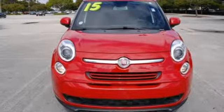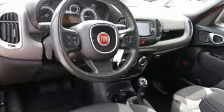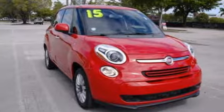Taken as a whole, the 500L makes a convincing cut-rate Mini Countryman or an Italian-accented PT Cruiser. Can practicality be sexy? Fiat — an Italian feast for the eyes.